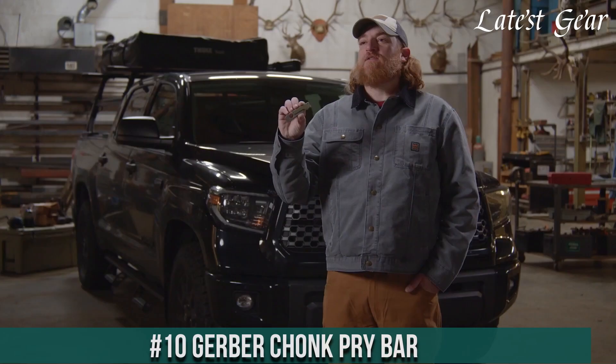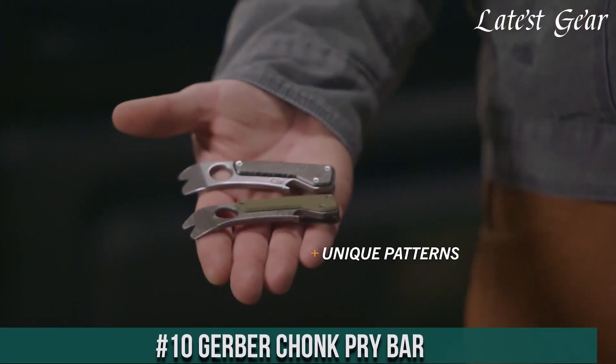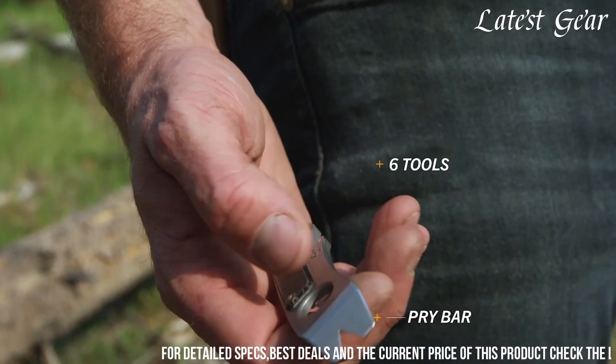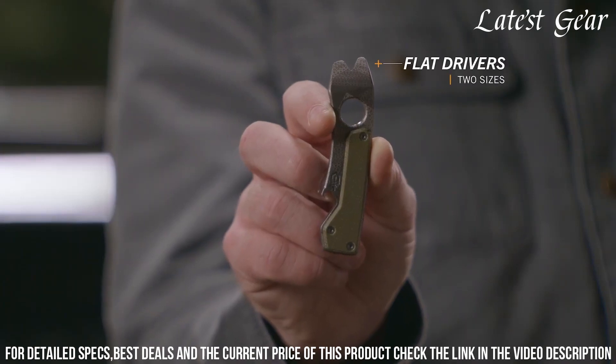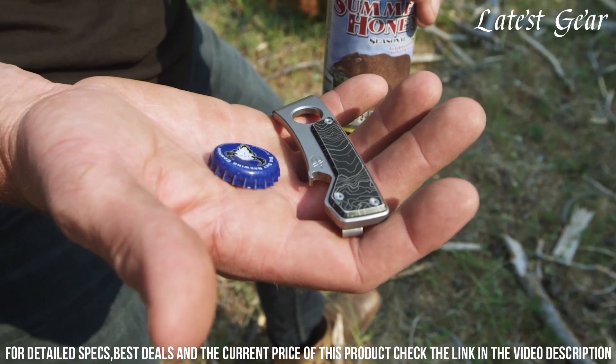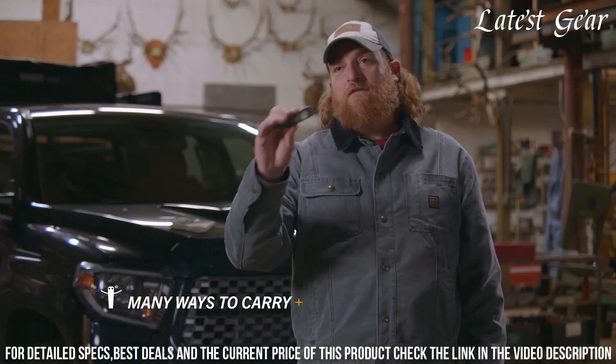Number 10: Gerber Chonk Pry Bar — the epitome of rugged versatility and functionality. Crafted by Gerber, a brand renowned for innovative tools, this pry bar redefines everyday utility. With its robust design and durable construction, it offers a reliable solution for a wide range of tasks. The pry bar's ergonomic shape and textured grip ensure ease of use and control.